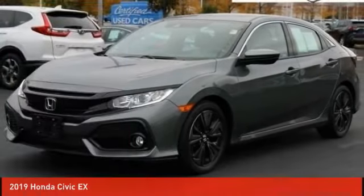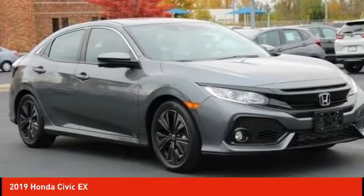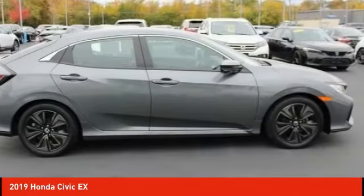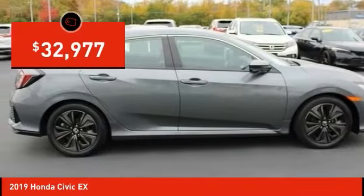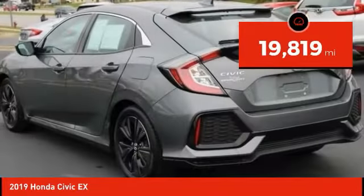Take a look at the 2019 Honda Civic. Practical, awesome gas mileage, and incredibly reliable, priced below $35,000. This vehicle has less than 20,000 miles.